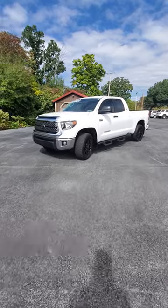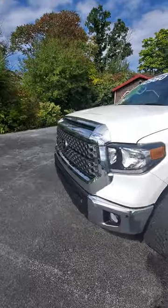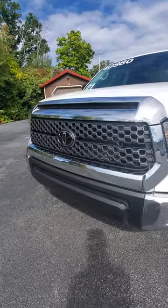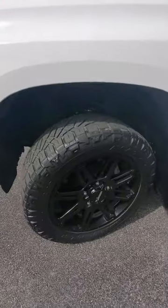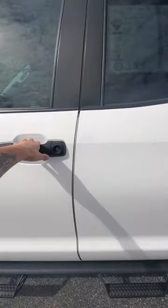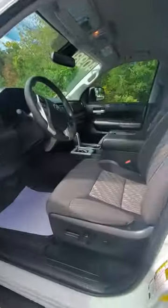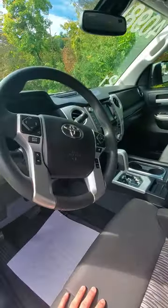Hey everybody, 2021 Tundra SR5 here, recent local trade. Absolutely immaculate truck, well-maintained, frame still black, already has the tint done, interior in great shape.